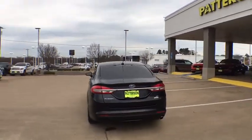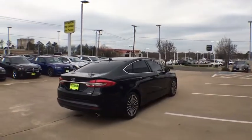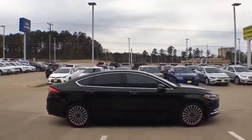Keyless entry, navigation system, power passenger seat, remote engine start, backup camera, leather-wrapped steering wheel, driver lumbar, power steering, adjustable steering wheel, four-wheel disc brakes.